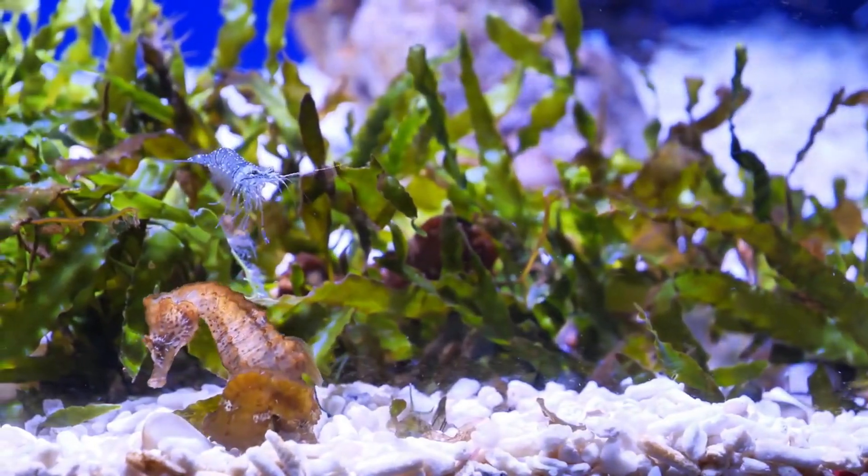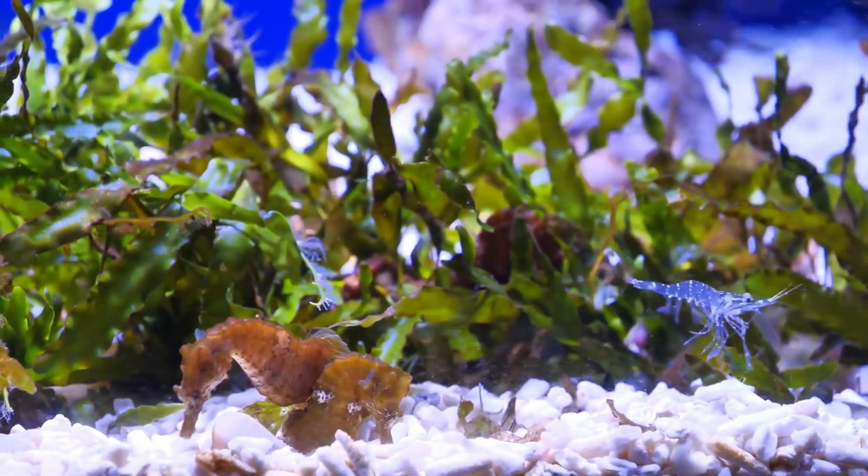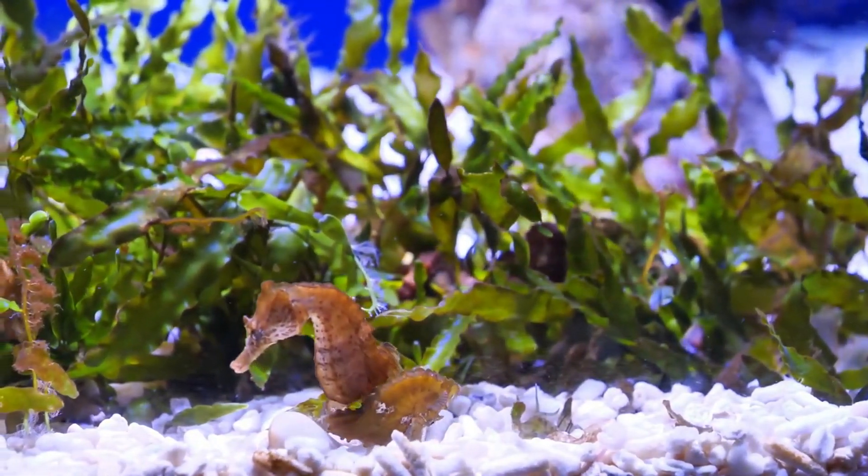The smallest seahorse species, the pygmy seahorse, measures just 1.5 cm in length, while the largest, the big belly seahorse, can grow up to 35 cm.